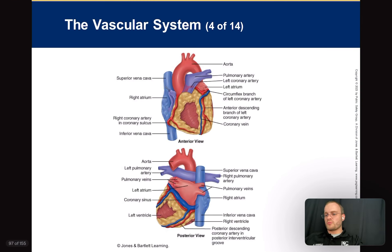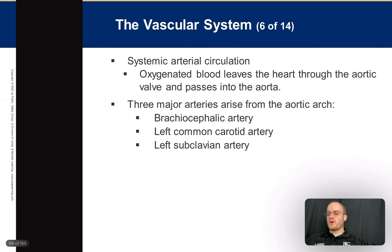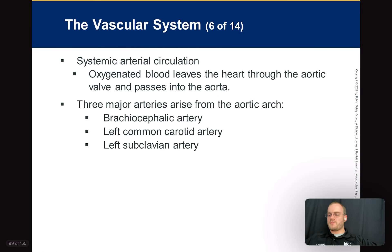Pulmonary circulation: carrying blood from the right side of the heart on a short field trip to the lungs. The right ventricle is not very thick and doesn't pump with high pressure because it doesn't travel very far. It carries deoxygenated blood through the pulmonic artery — because it's going away from the heart, even though it's deoxygenated — through the pulmonic valve into the lungs. That's where diffusion takes place.